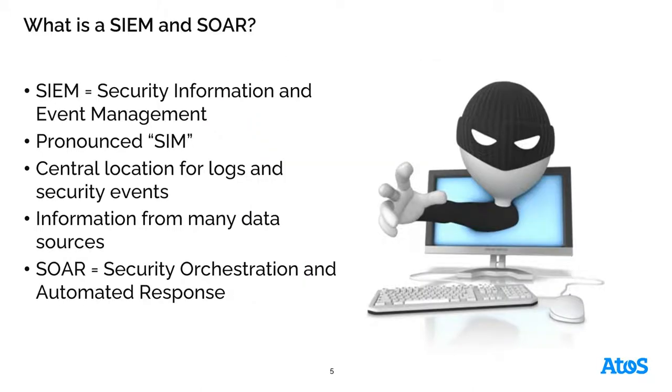First off, let's talk about what is a SIEM and a SOAR. A SIEM is a security information and event management solution. It's pronounced a lot of different ways — generally in cybersecurity circles it's usually called a SIEM. I'm not going to be the pronunciation police for that particular acronym, so however you want to pronounce it, I've heard it multiple ways.